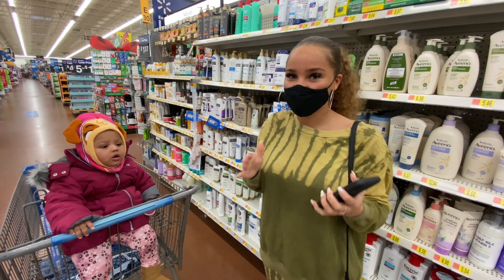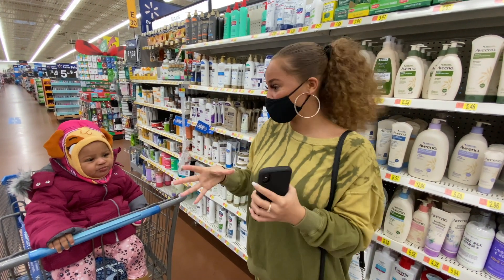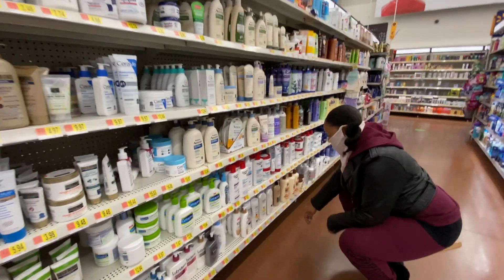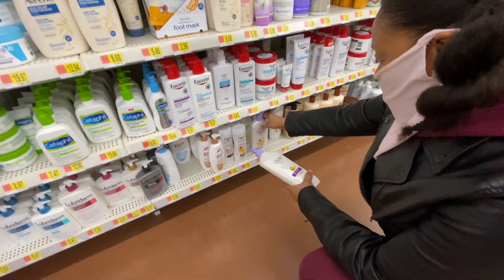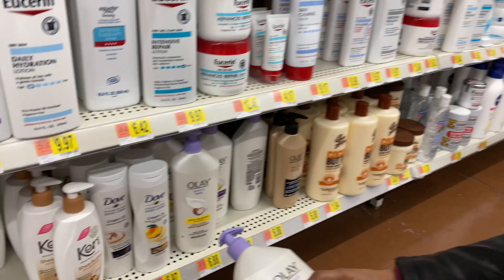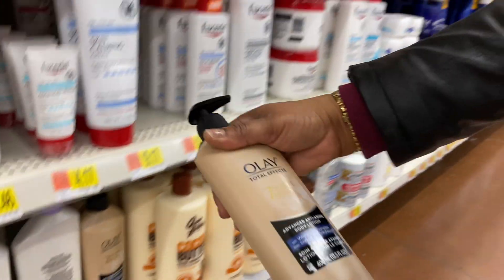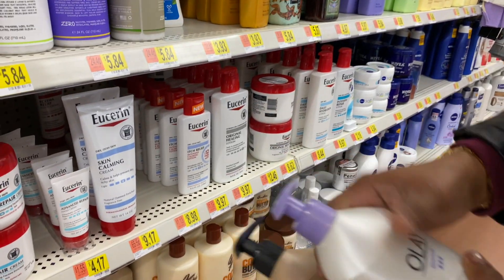I've been so into lotions lately. I go through different phases - like body scrub phases, lotion phases, perfume phases. Right now I'm kind of at the perfume and body lotion phase. I'm probably going to go with either the age defying or the ultra moisture. Oh, they even have a cream oil - nice! This is an advanced anti-aging body wash, I'm going to try this one.